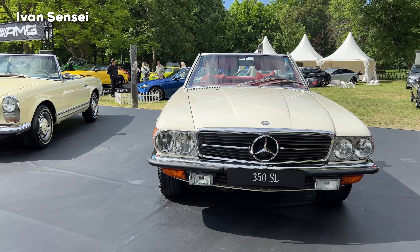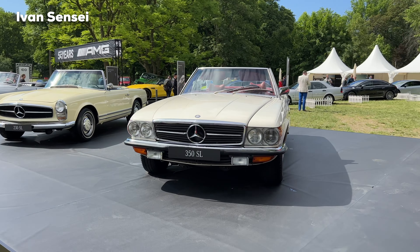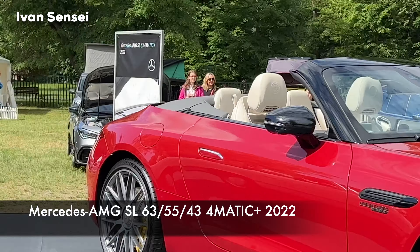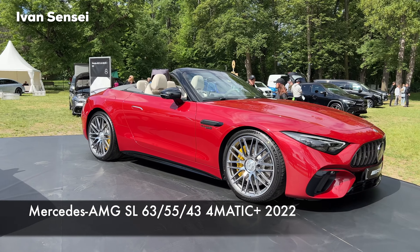The new SL is coming back not as Mercedes-Benz, but as Mercedes-AMG, because this is now an AMG-only model — you cannot get it as a standard Mercedes-Benz. Here is the Mercedes-AMG SL, available in 63, 55, and 43 models.